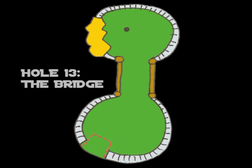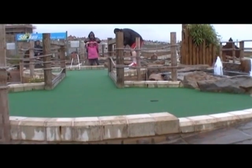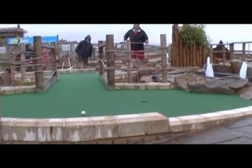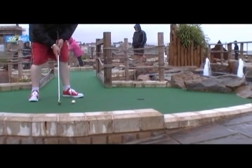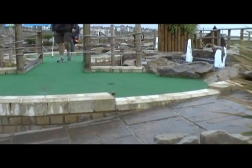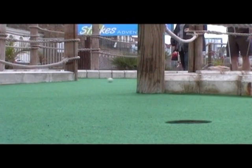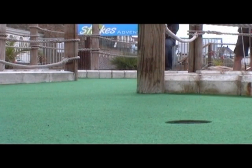Hole 13, the bridge. A nice hole after the tough 11th and 12th. Definitely need a ball with some bounce on it — a course ball can often be good enough, some people use clickers or golf balls, but it really needs to have some bounce. Whether you're coming off the bridge, off the back wall, going for a double, or going for the touch shot straight off the bridge into the hole — a lovely hole. Quite a tricky second shot though, so looks can be deceiving. Definitely worth practicing, but quite a nice way of easing yourself back into the round after a couple of really tough holes.